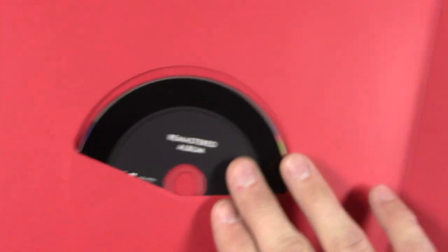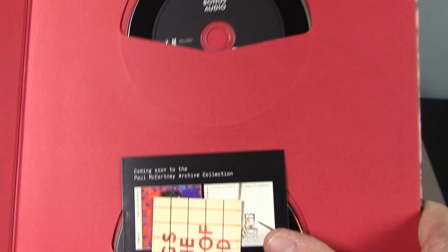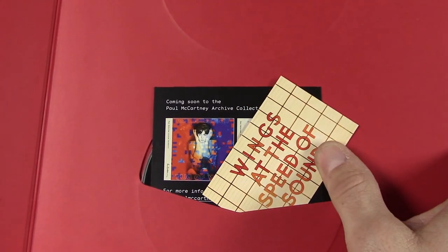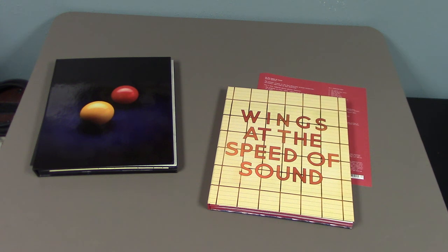Here again we have the remastered album, bonus audio, and the DVD. So there you have it — Venus and Mars and Wings at the Speed of Sound. Stay tuned for part 4, our final video in this series.